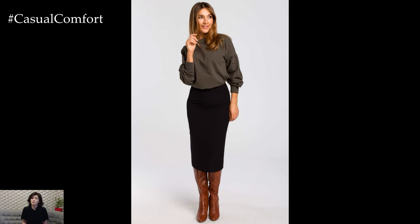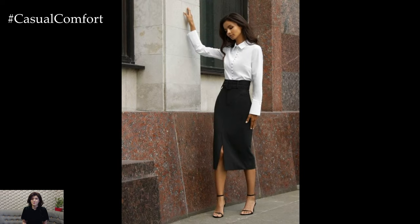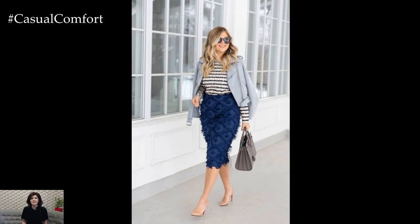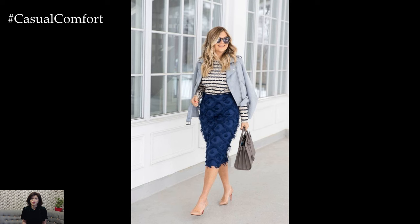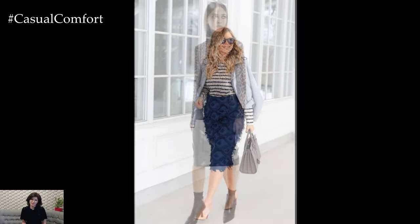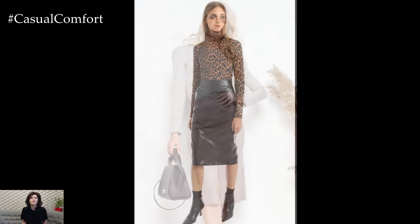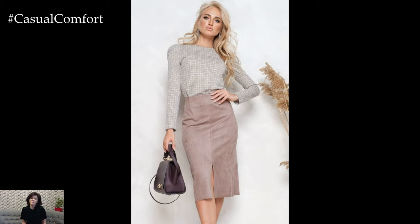When it comes to accessorizing a pencil skirt, the options are endless. Add a statement belt to define the waist and add visual interest, or accessorize with bold jewelry and a structured handbag for a polished finishing touch. The pencil skirt is also the perfect canvas for experimenting with different footwear options, from classic pumps and ankle boots to strappy sandals and even sneakers for a more casual look.